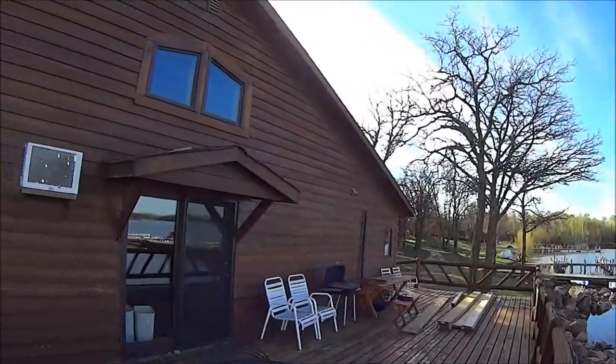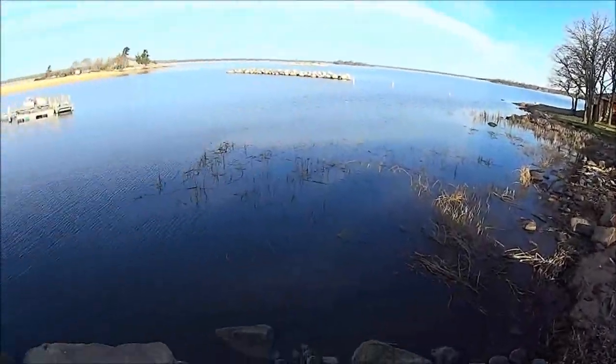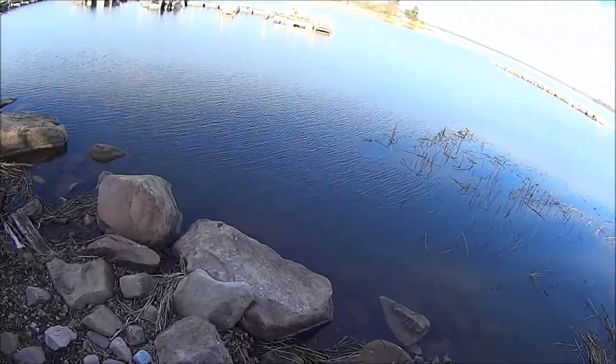How you doing everybody? It's Joe Henry with Lake of the Woods Tourism. I thought I'd give you a fishing report today from the deck of a cabin right up at the Northwest Angle. I just want to show you where I'm staying today — it's kind of a neat little deal. I'm on a nice little deck and the water is right there, so I could actually be fishing right off the dock.